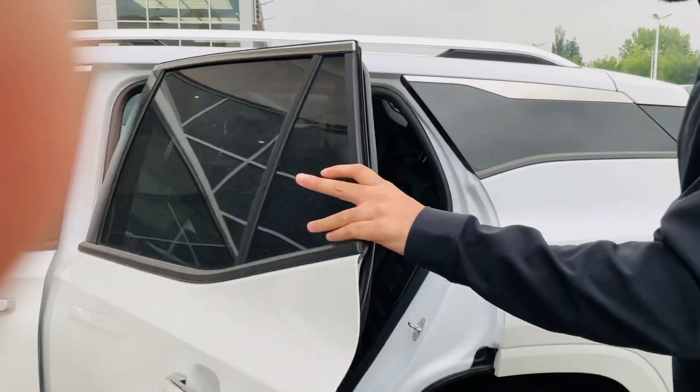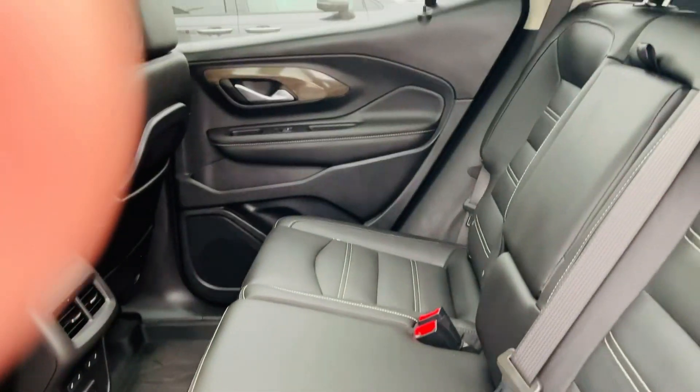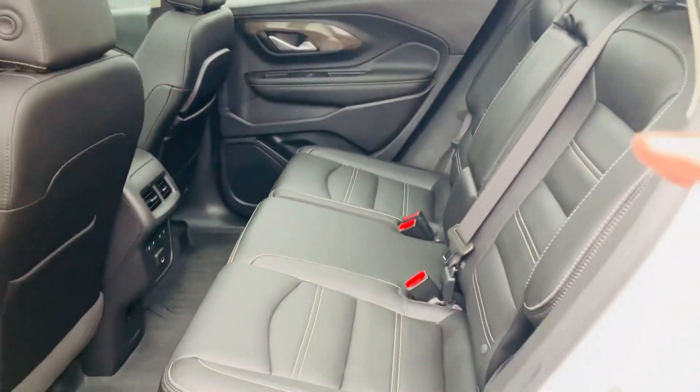Let's have a look at the rear, Richard. White stitching seats on black leather — looks phenomenal, Richard.